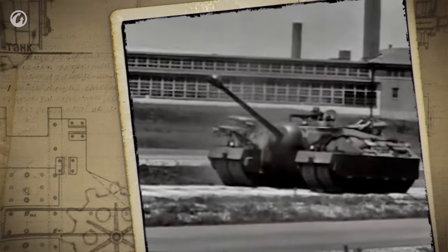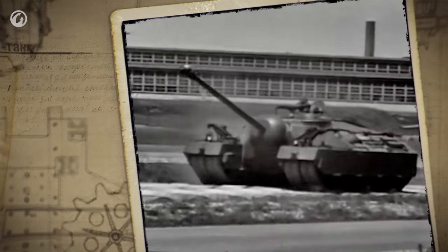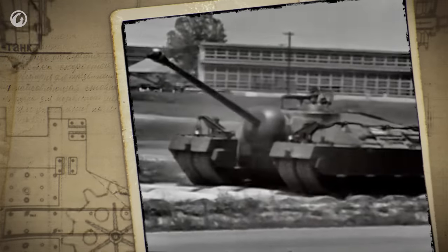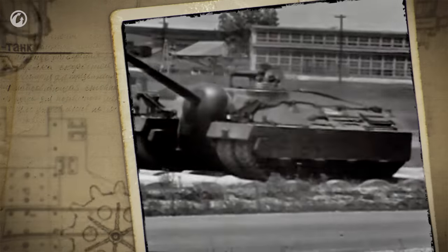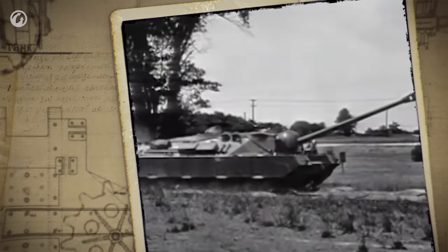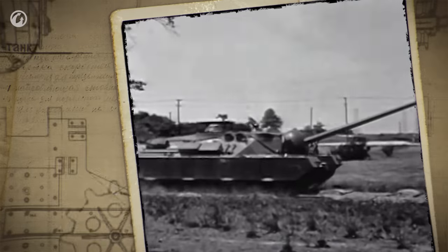US engineers also worked on similar designs for quite a long time, but their concept was slightly different. They tried to develop a tank not with four tracks positioned on the side, but four tracks paired in a lengthwise position — a vehicle with a hinge mechanism that allowed for better maneuverability on terrain.